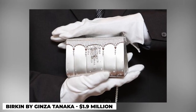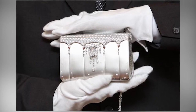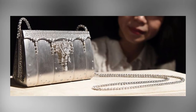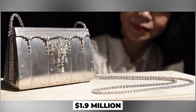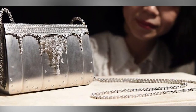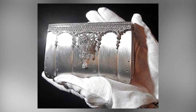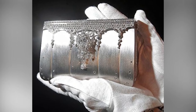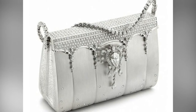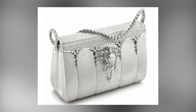Number 2: The Birkin by Ginza Tanaka, $1.9 million. Japanese designer Ginza Tanaka has only made one Birkin bag, and it is known to be one of the rarest Birkins there is, with a price that amounts to around $1.9 million. First introduced in 2008, it is predominantly made out of platinum and incredibly decorated with at least 2,000 diamond pieces. Its unique feature comes in the form of a pear-shaped 8-carat diamond pendant, which can also be used separately as a necklace, and a diamond clasp that could be worn as a brooch.